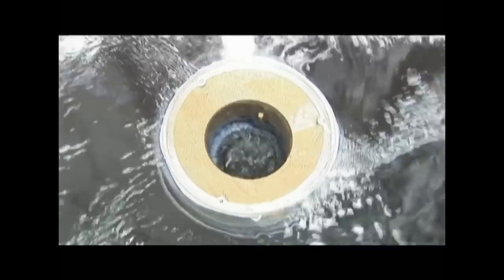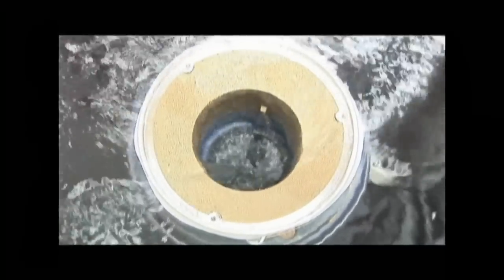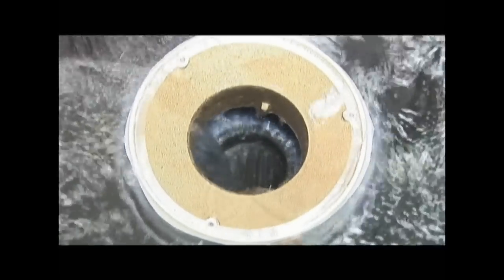As demonstrated, SureSeal allows for the appropriate volume of water to pass. SureSeal not only allows water to pass, but blocks gases escaping below.